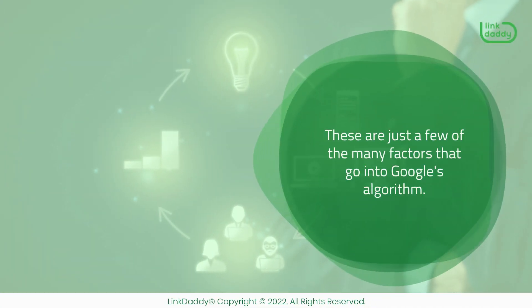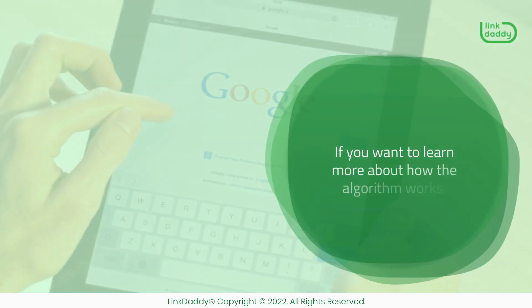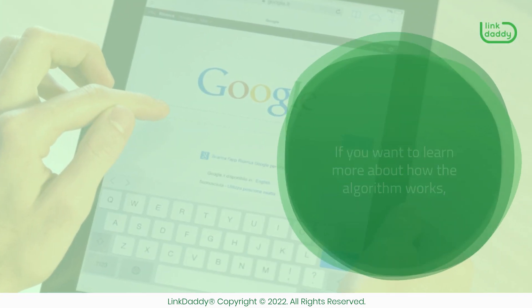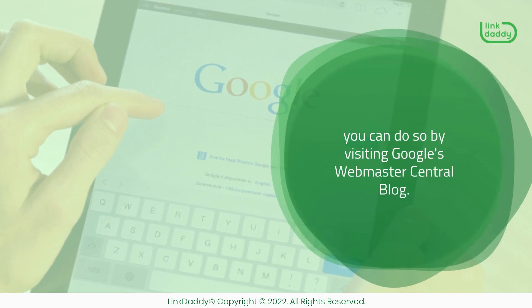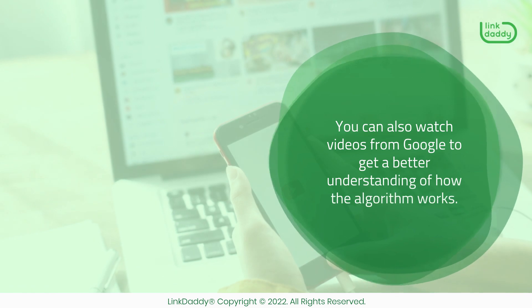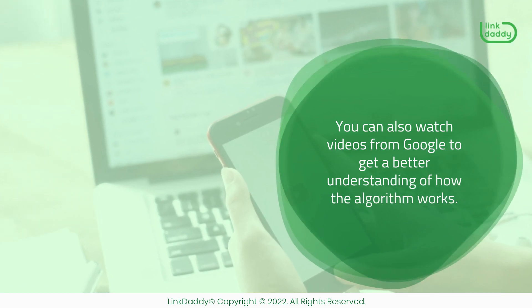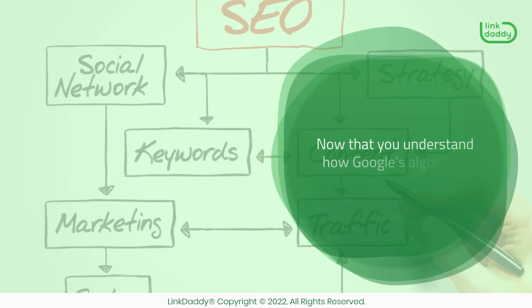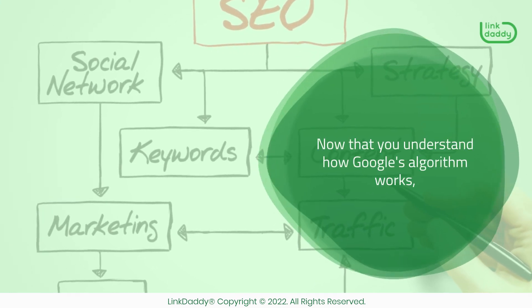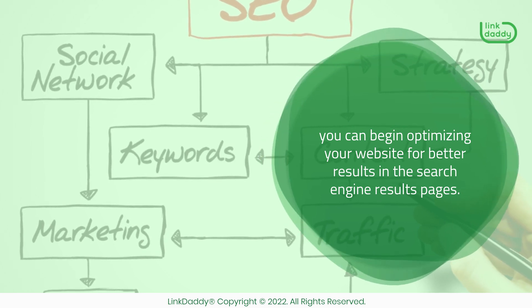These are just a few of the many factors that go into Google's algorithm. If you want to learn more about how the algorithm works, you can do so by visiting Google's Webmaster Central blog. You can also watch videos from Google to get a better understanding. Now that you understand how Google's algorithm works, you can begin optimizing your website for better results in the search engine results pages.